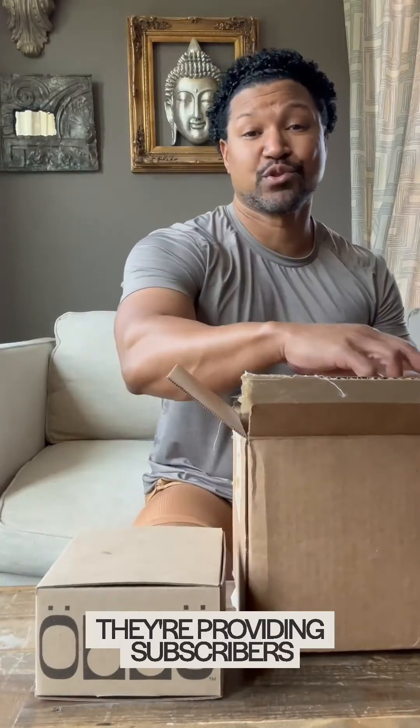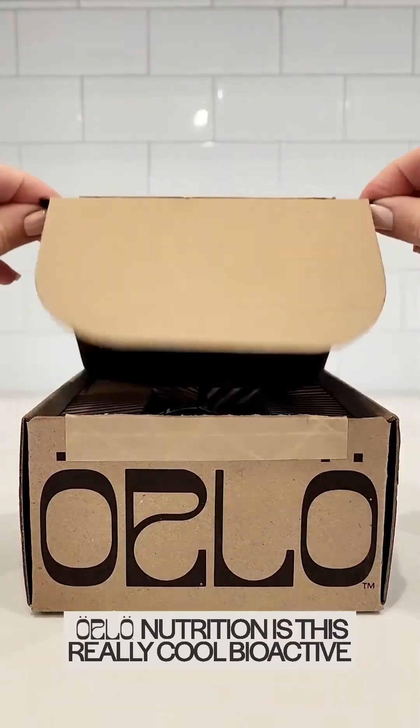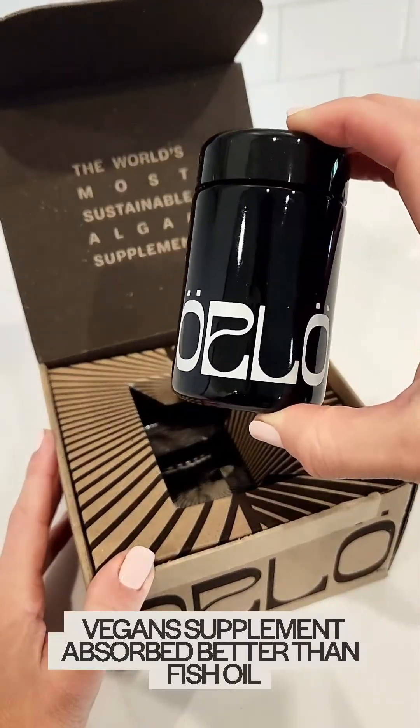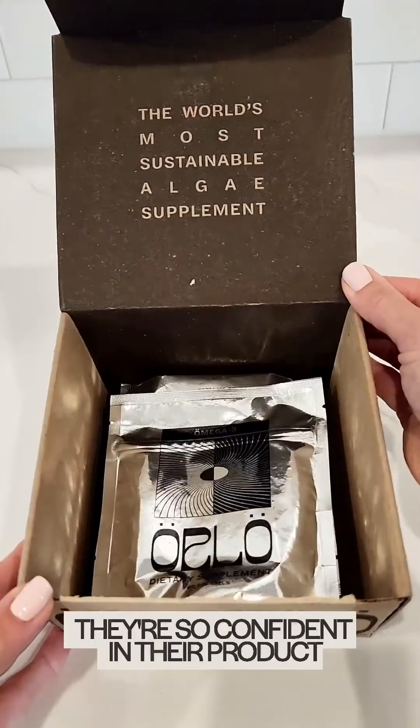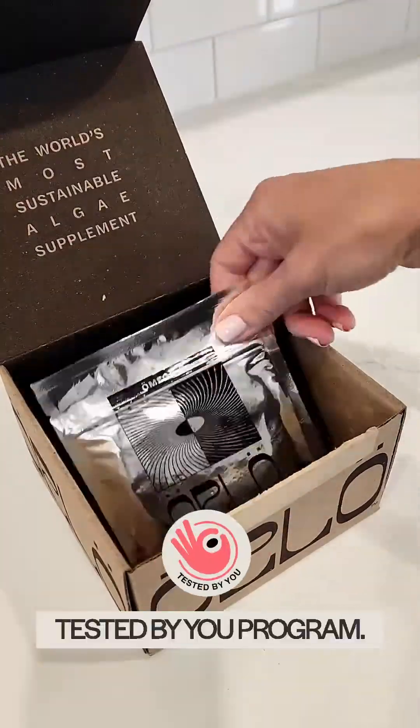They're providing subscribers with before and after tests. They're going to let you put their product to the test so you can prove that it actually works, that it is absorbed the way they say it is. Orlo Nutrition is this really cool bioactive supplement company from Iceland. Not only is their algae-based vegan supplement absorbed better than fish oil, they're so confident in their product that they're giving away two third-party tests to prove it in their Tested by You program.